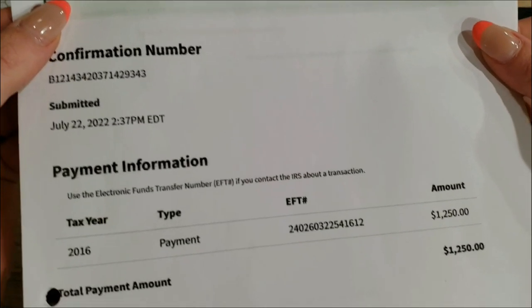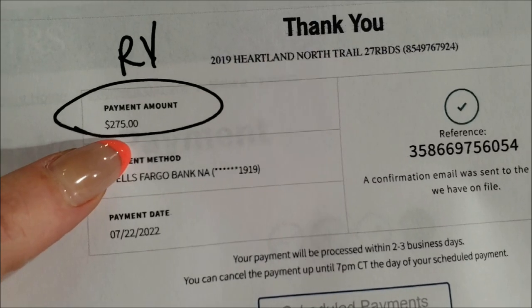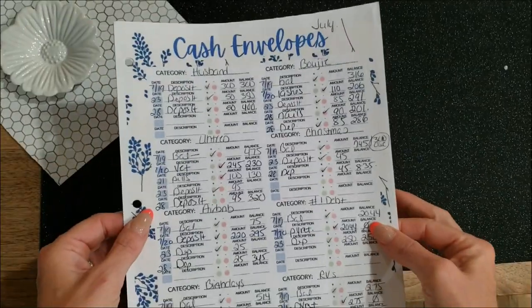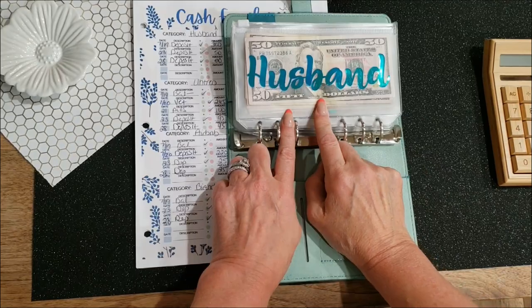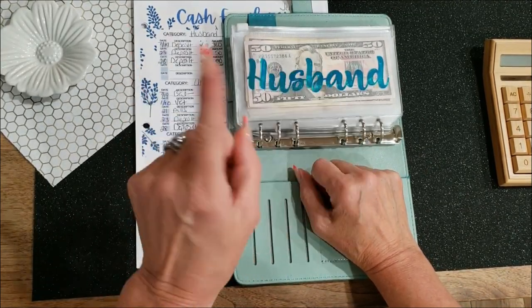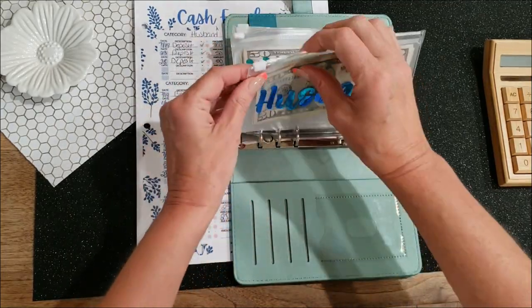I want to show you my IRS payment of $1,250 — yay! — and my extra principal payments on the RV. This is all because of these cash envelopes. Speaking of cash envelopes, some of them owe me money. The first one that owes me money this week is my husband. He bought a new wallet and a Yeti cup, so he owes me $140 from his envelope.